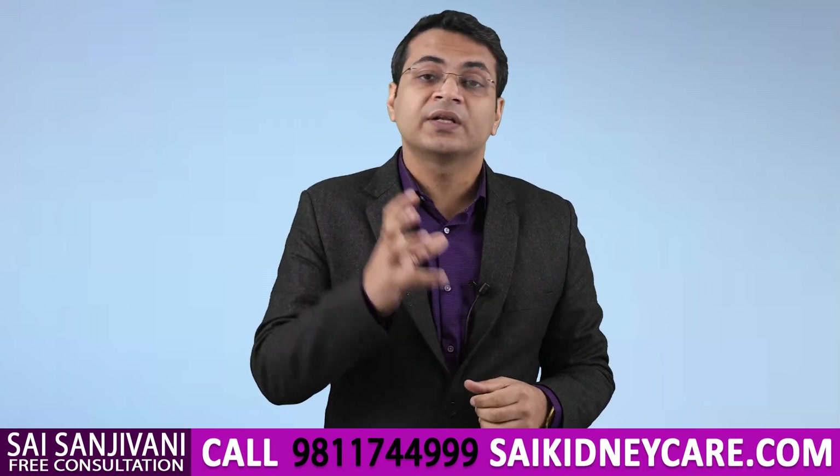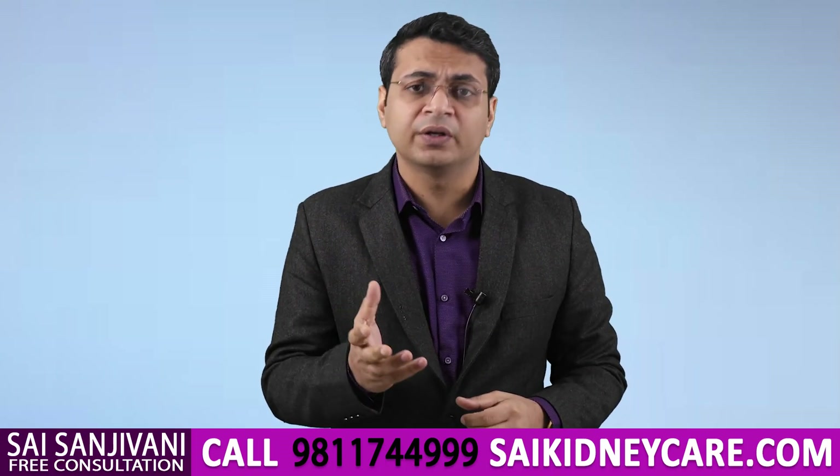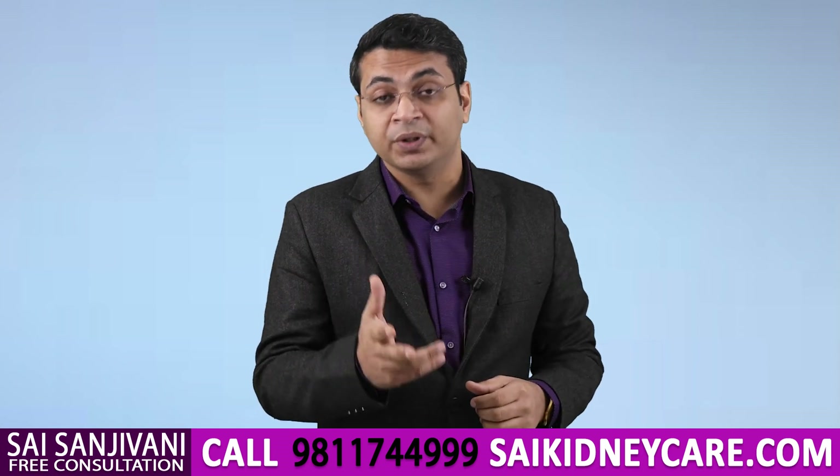I hope with the help of this video you understand the importance of salt in a kidney failure patient. If you have any kind of question or inquiry regarding kidney failure, you can simply call our doctors on the number given below. You can also book an appointment with me on the same number.